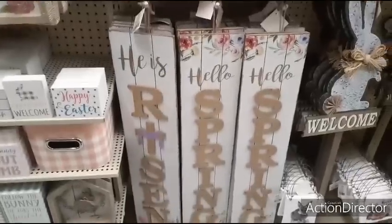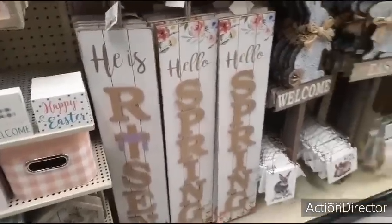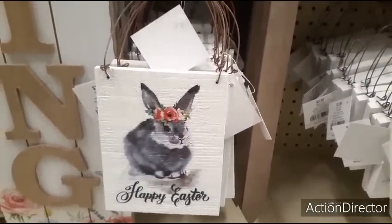I showed you these before — He is Risen, Hello Spring. These are $19.99 as well. We have not seen these — Happy Easter, $2.99 with 40% off. Wow, that's cool.